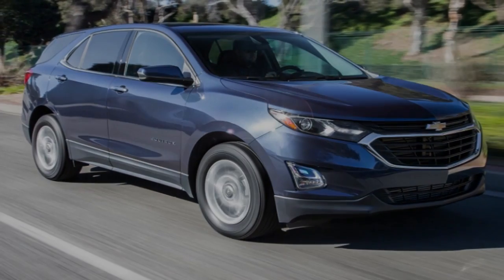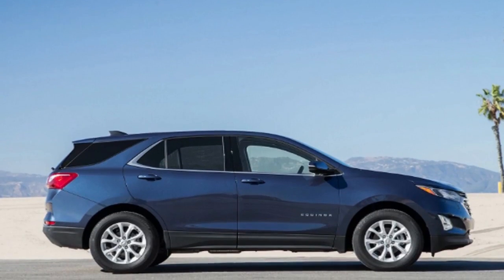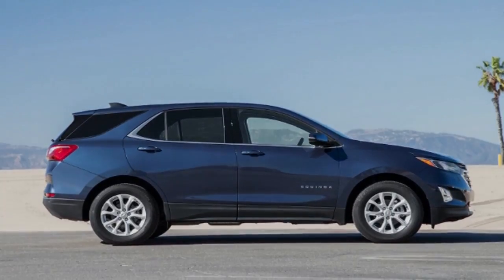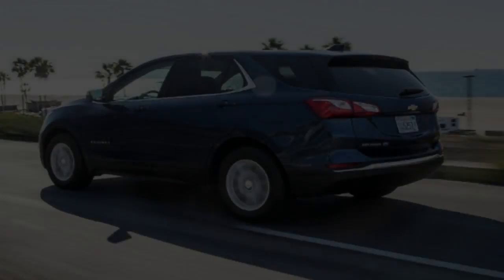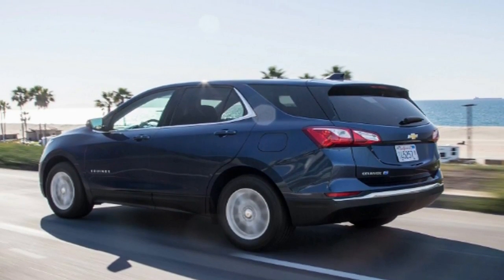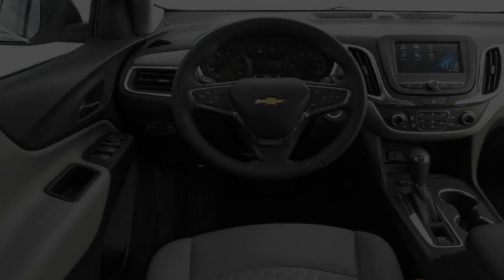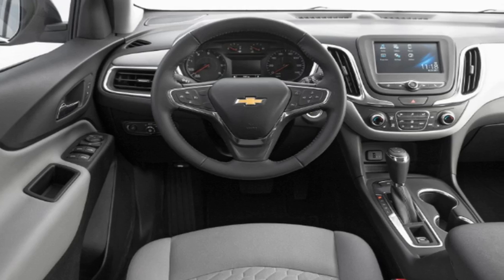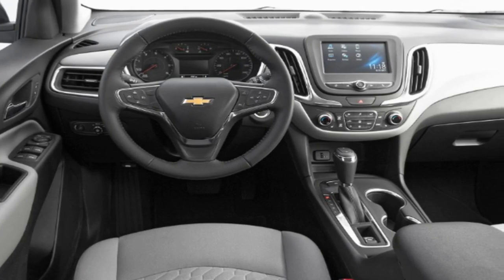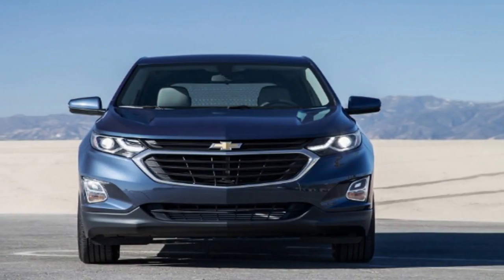You'd expect the 2018 Equinox TD to have excellent fuel economy, and you'd be right. The front-drive model is EPA rated at 28/39 mpg city/highway, and the all-wheel drive model checks in at 28/38 mpg. During our testing, the front-drive model returned an impressive 33.1 to 46.7 miles per gallon in real-world MPG evaluations, making this oil-burning family car one of the most fuel-efficient crossovers we've tested.